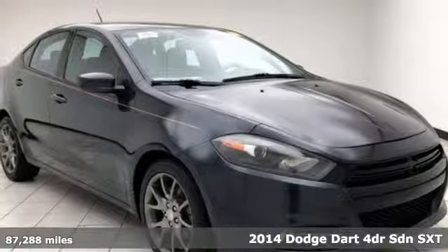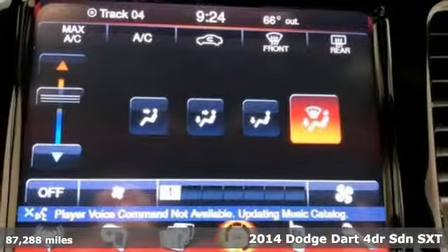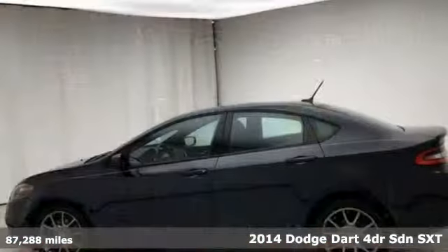Here's a 2014 Dodge Dart. This Dart was built to slice through wind, reduce drag, and add a thrill to your every adventure.